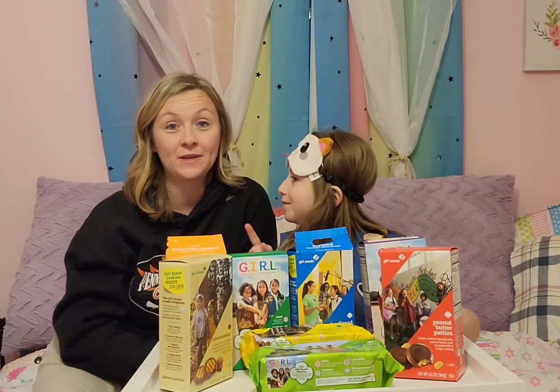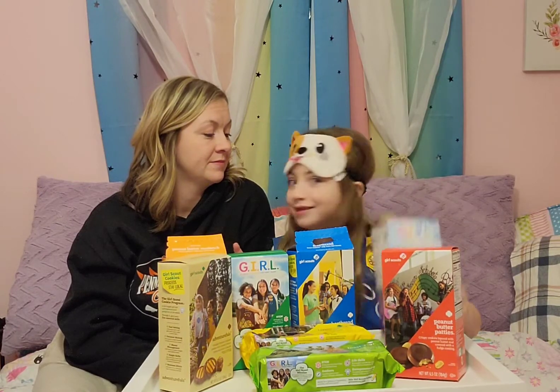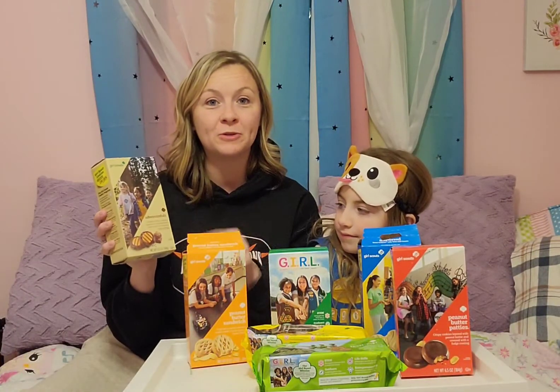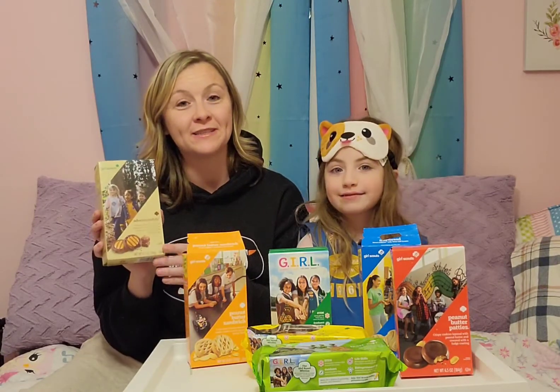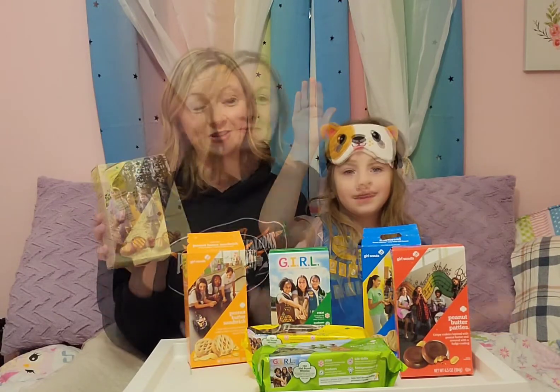I won't give you that. I don't want to take any chances. Really quick, I'm going to go through and read the description on each cookie so you can find out what cookies the Girl Scouts in your area have. And if you have a chance to go out and support them, please go buy from your local Girl Scouts because it really means a lot and helps them to go on trips and do fun things and earn their badges.